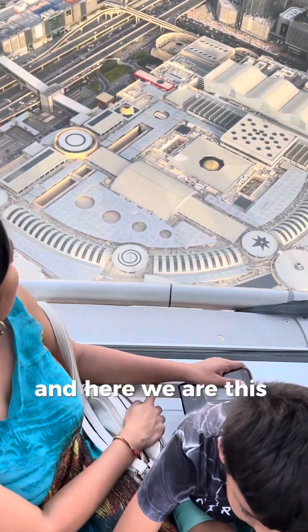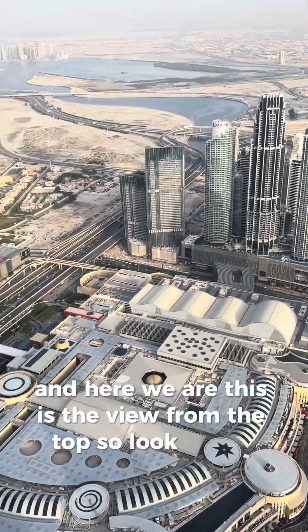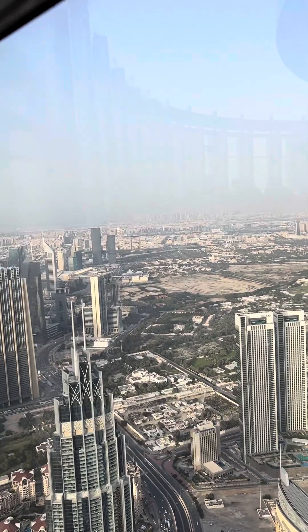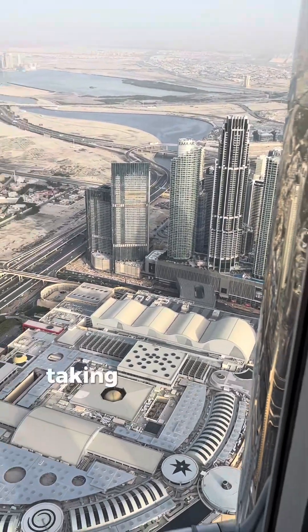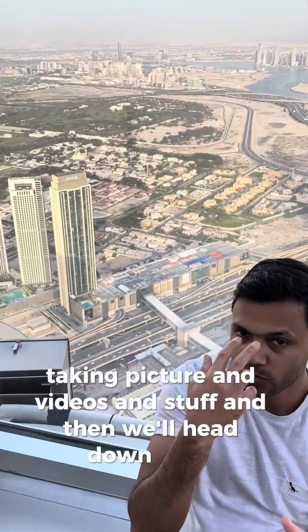And here we are — this is the view from the top. Look how small the cars and buildings look! We're just taking pictures and videos, and then we'll head back down again.